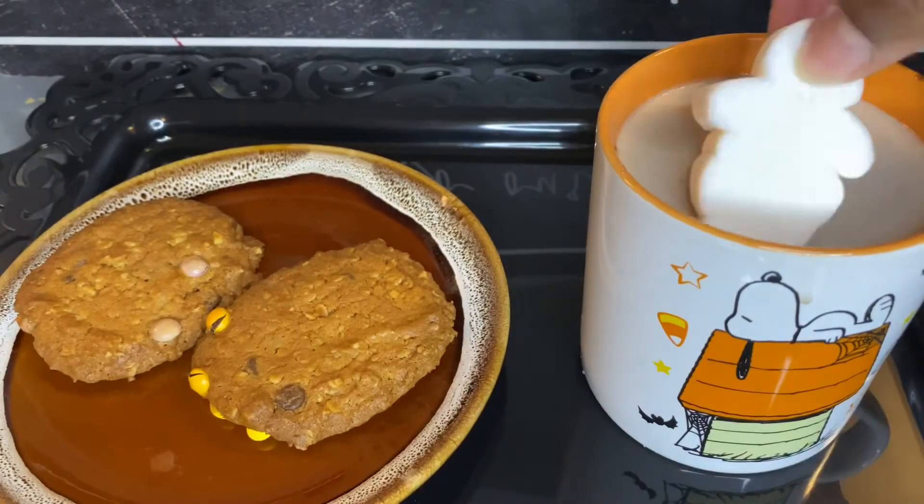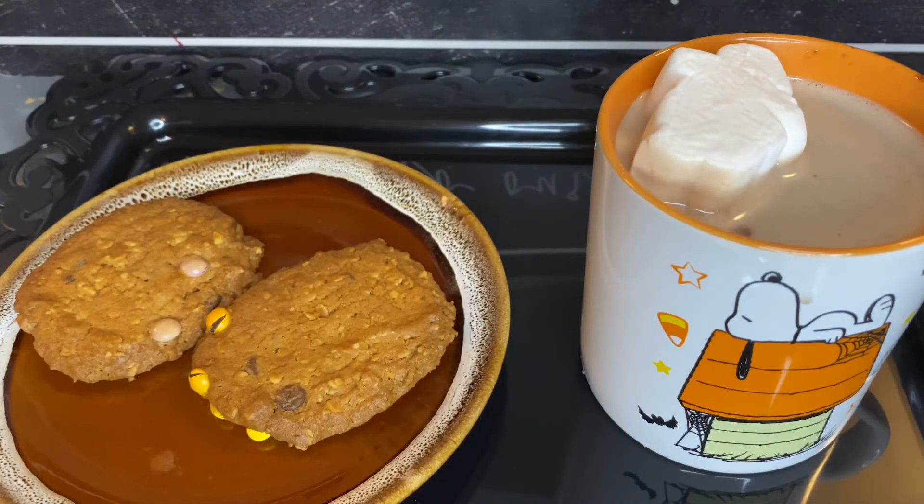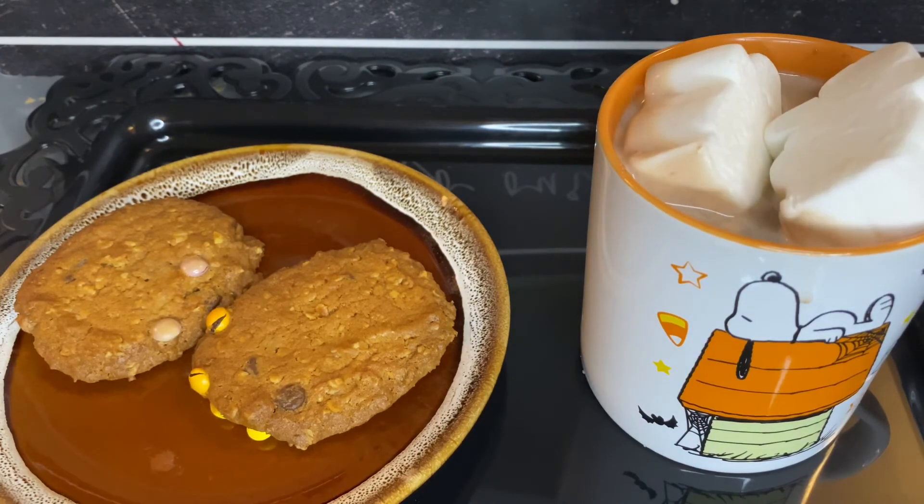Hey guys, so it is a lot later in the day — it is actually nighttime. We're making our cookies, finally. Tonight we're just going to make these Hocus Pocus cookies. It is oatmeal and peanut butter cookies. I don't think they're really Hocus Pocus — they're just cookies. But anyway, we're going to make that.